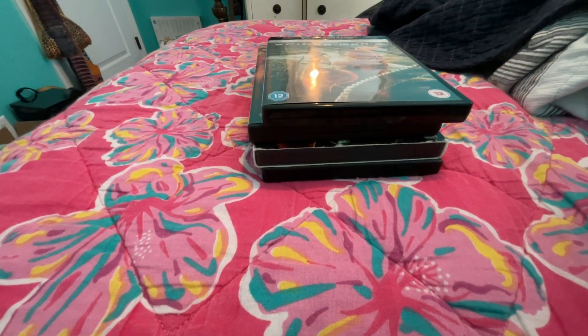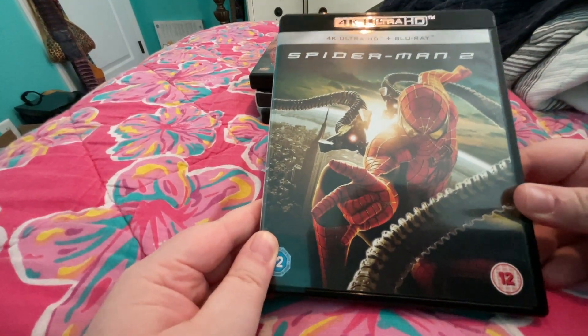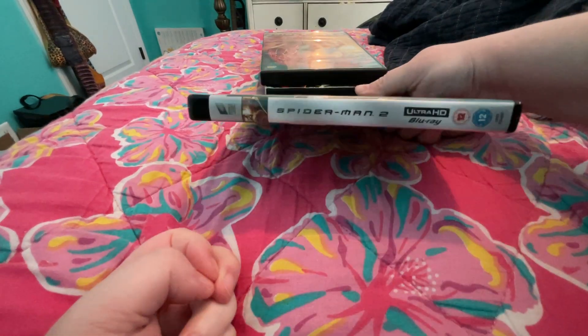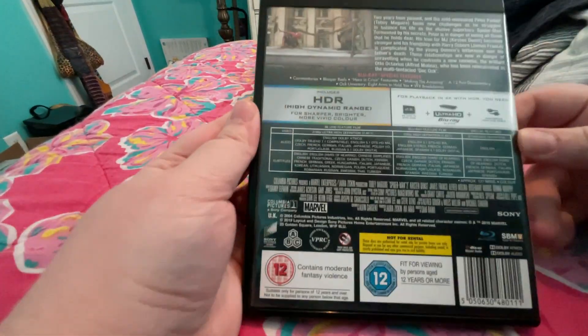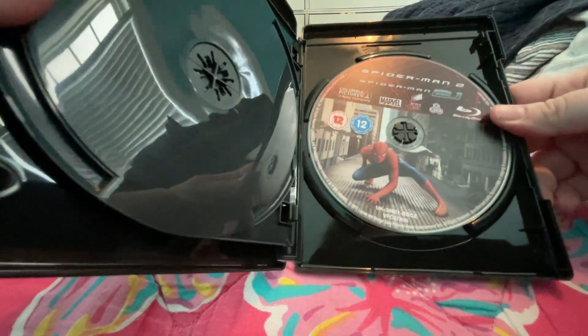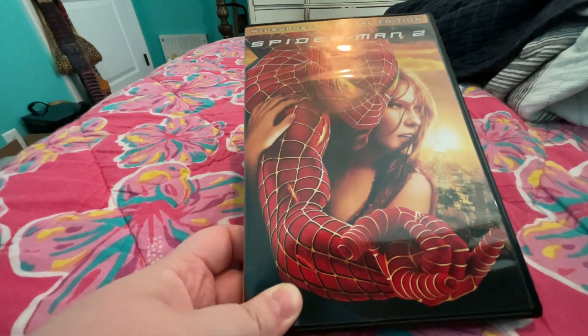Hi everyone, here's part two of my Spider-Man collection. Here is Spider-Man 2 from the UK — I think it is region 3. And here's the 4K disc and here's your Blu-ray disc. Here's the widescreen special edition of Spider-Man 2.